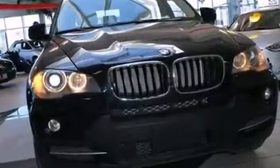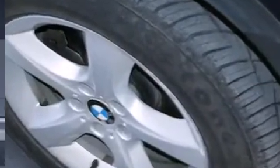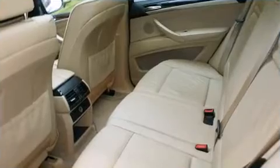Top features include rain sensing wipers, adjustable headrests in all seating positions, a power seat, a trip computer, power door mirrors, heated door mirrors, a roof rack, and remote keyless entry, with high-intensity discharge headlights illuminating your path.